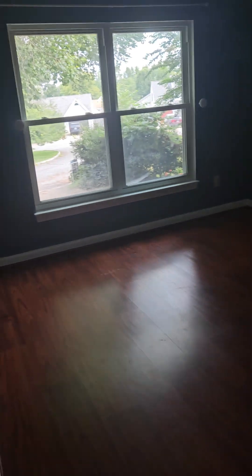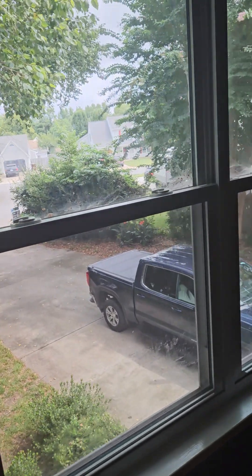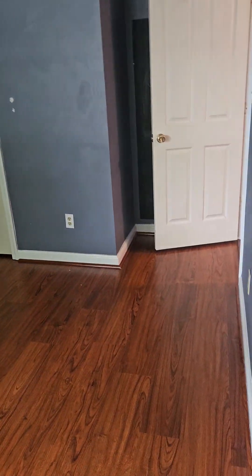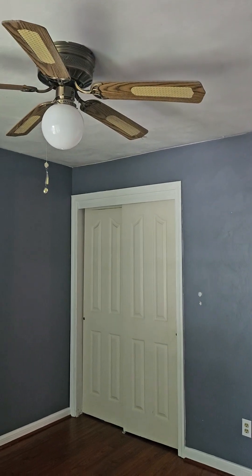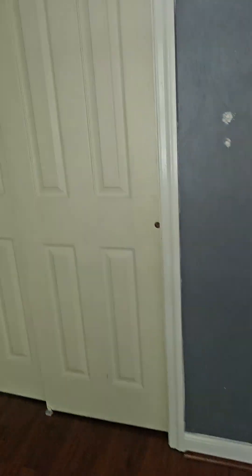This is the other bedroom — big double window here, with handprints. Sorry, can't help myself. Another not-so-great fan, but the closets are good — they're double closets.